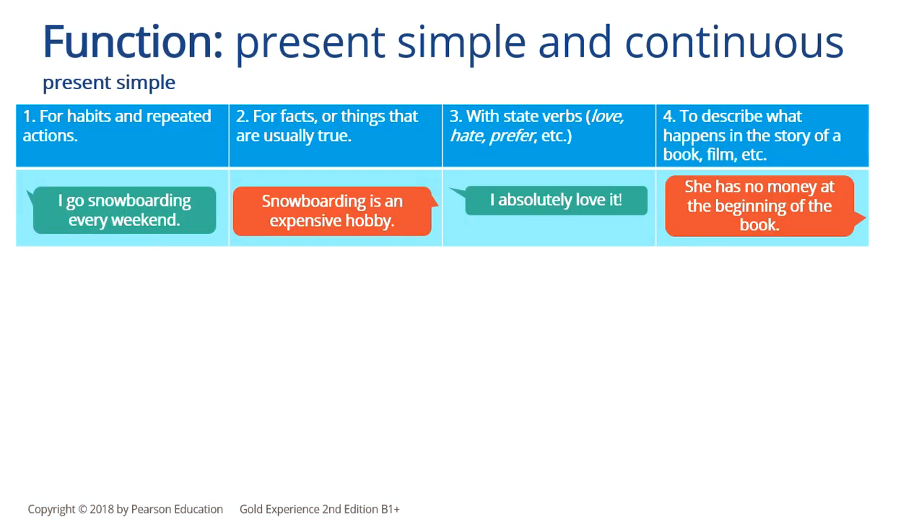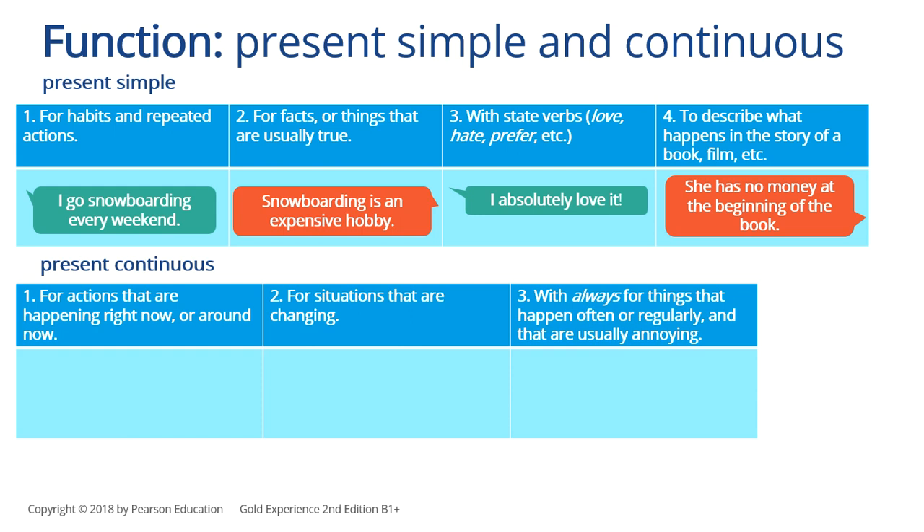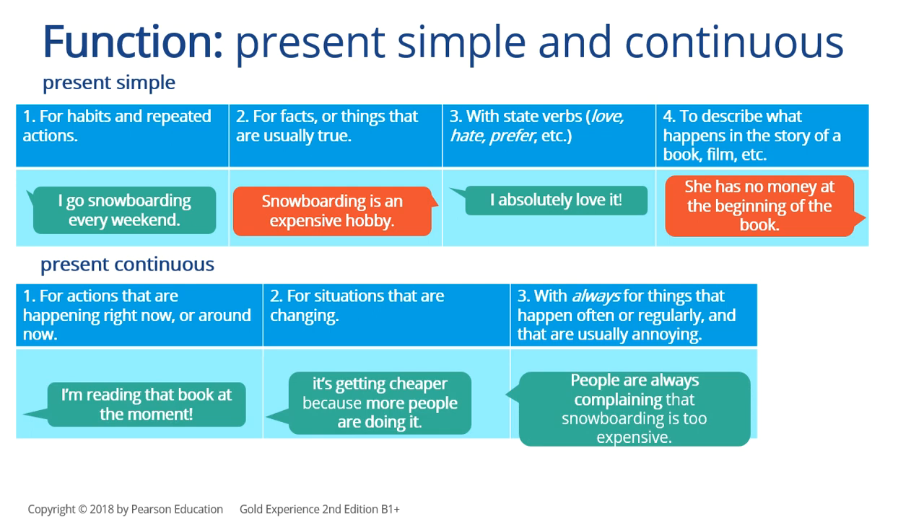Let's have one more look at the function of the present simple. We use it to talk about habits and repeated actions, to talk about facts or things that are usually true, we use it with state verbs, and to describe what happens in the story of a book or a film. We use the present continuous for actions that are happening right now or around now, for situations that are changing, and with 'always' for things that happen often or regularly and that are usually annoying. We never use state verbs in the continuous.